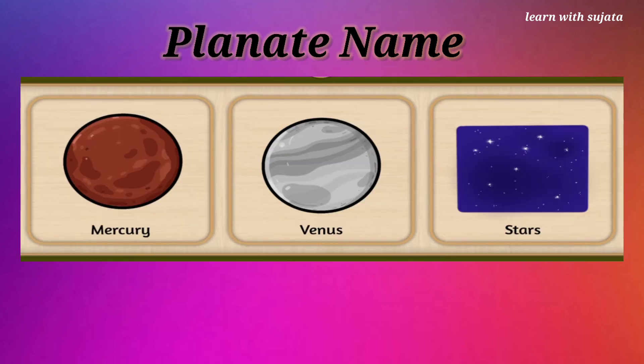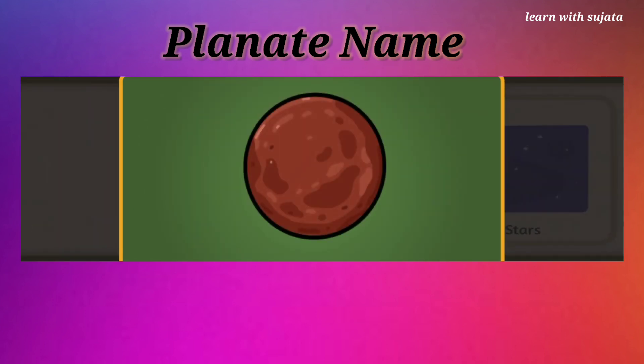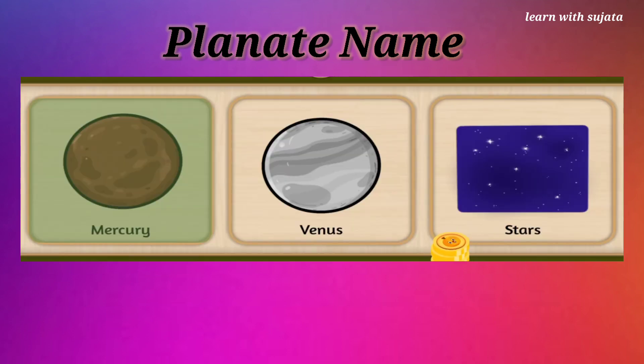Brown, brown Mercury. Can you find the planet Mercury? Mercury is the closest planet. Awesome!